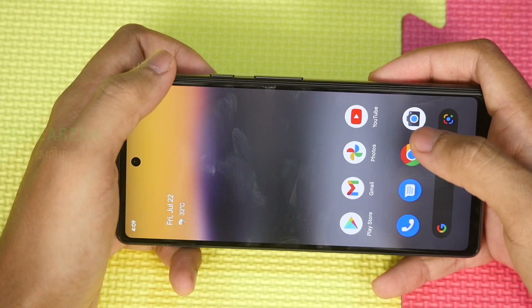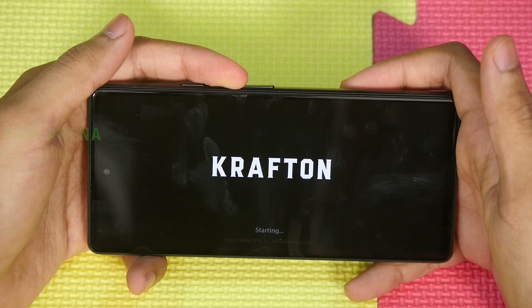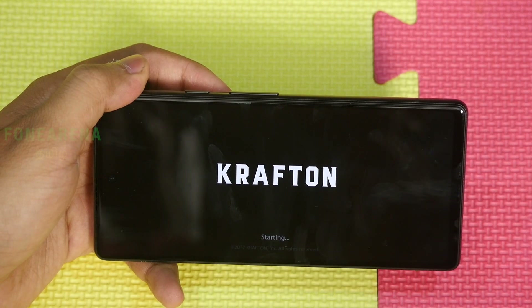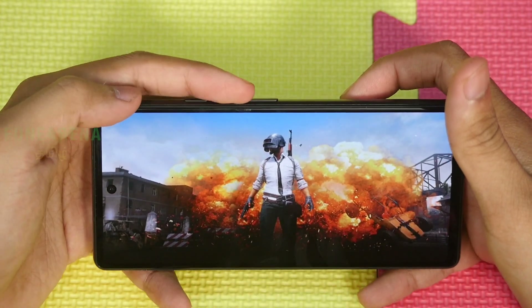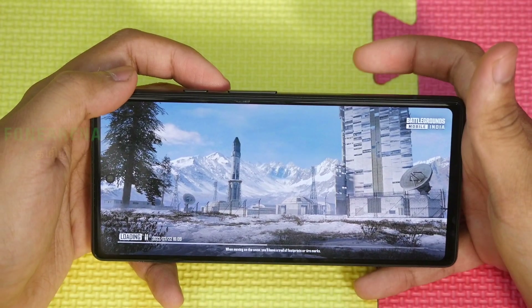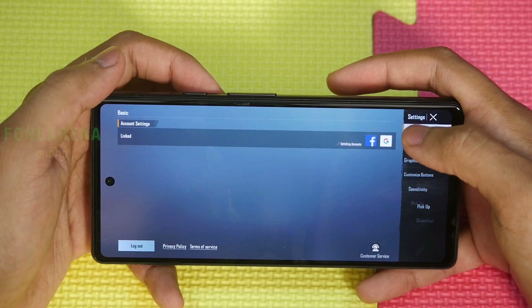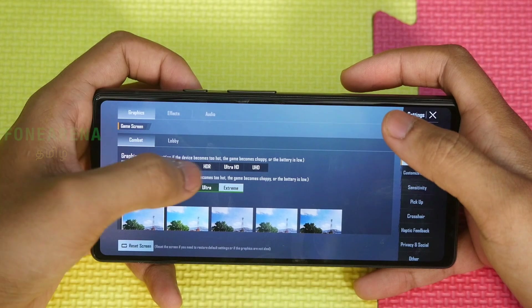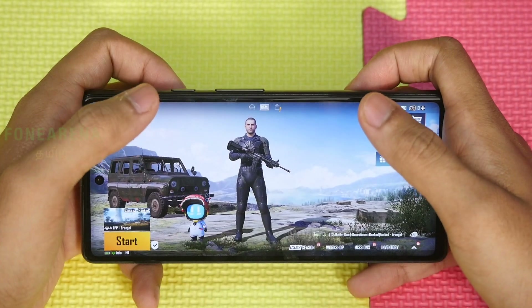Now for the gaming test — there's a heating issue to watch. In Battlegrounds (BGMI) on the Pixel 6A, we can see the available graphics options. The display is 60fps; it's not a high refresh rate panel. Settings are set to Smooth and Extreme for FPS. Let's go — starting the match now.